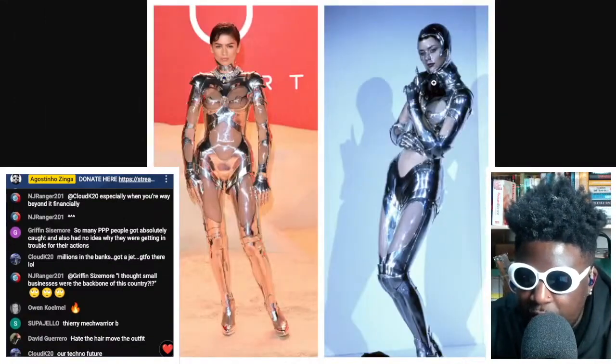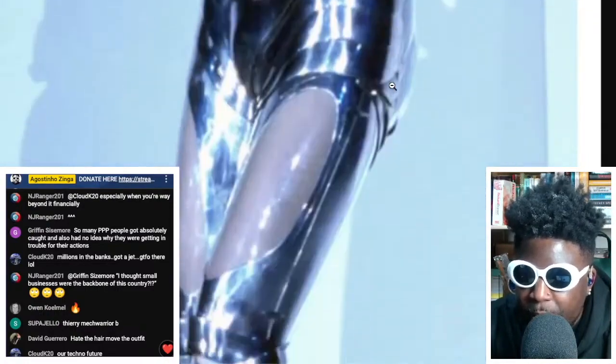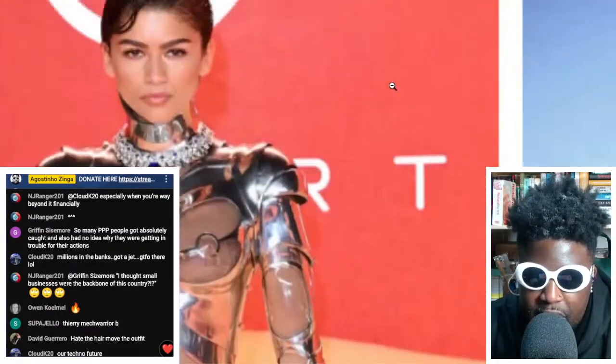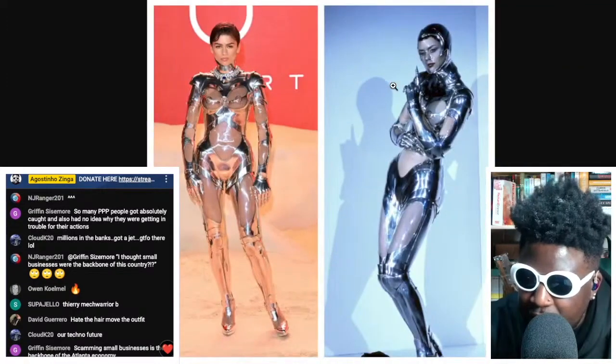On the right you can see the original from the Mugler show, with the original helmet and the model wearing it — it looks absolutely incredible. Then on the left you see Zendaya wearing it and looking absolutely great. I think what this has done is reinvigorated the conversation around styling when it comes to celebrities and fashion pieces.